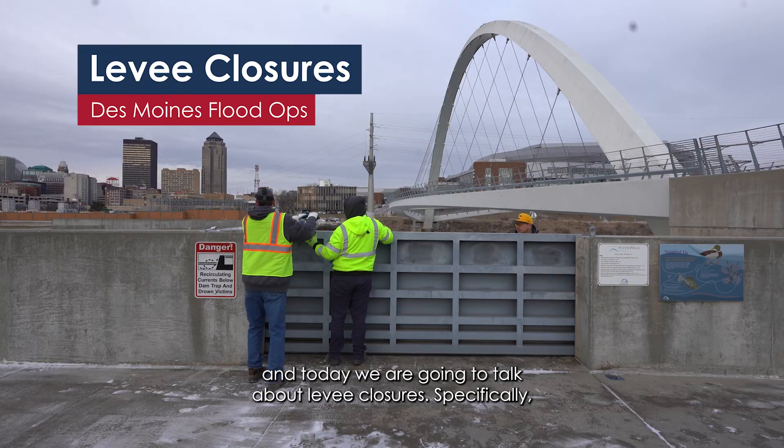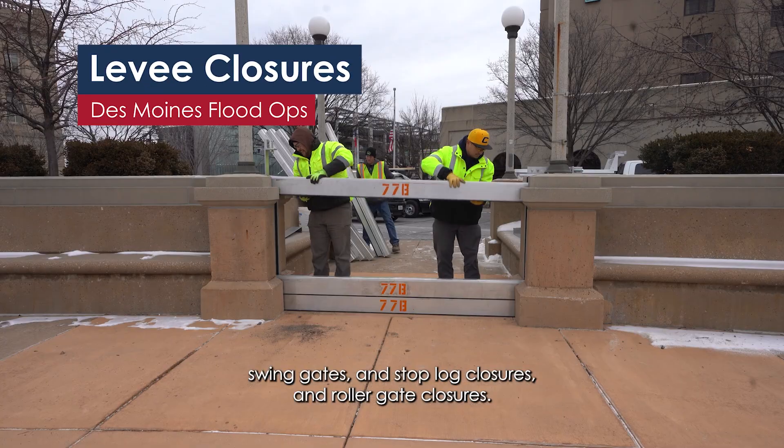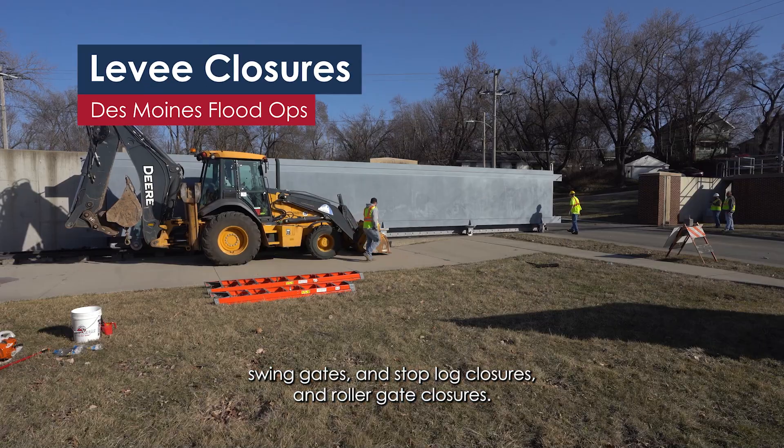My name is Chad Christensen with City of Des Moines Public Works and today we are going to talk about levee closures, specifically swing gates and stop log closures and roller gate closures.